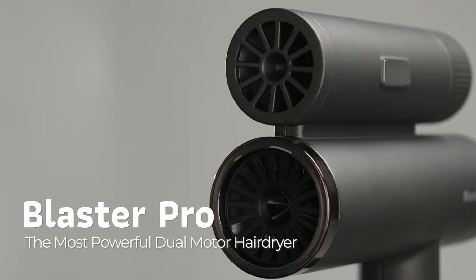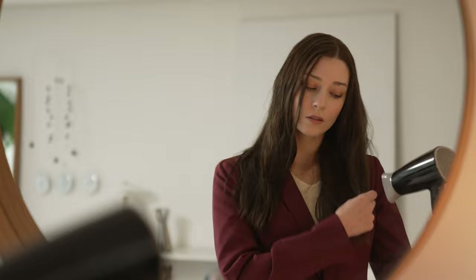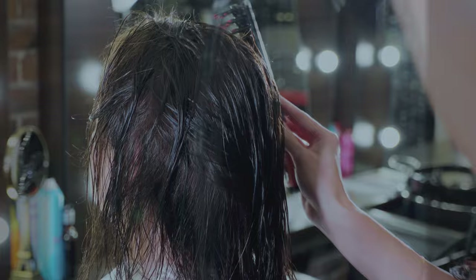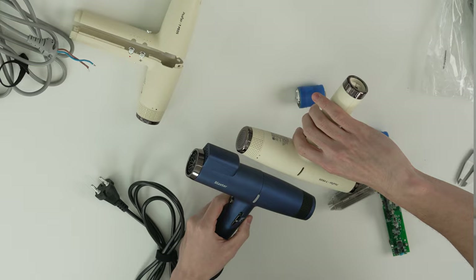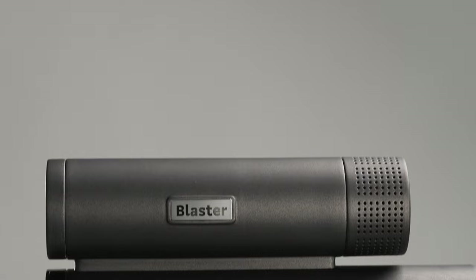Drying your hair isn't so simple when you've got a busy day. Not only is it time-consuming, but hair dryers can also damage your hair. We've made it our mission to solve this problem. But then we saw stylists use two hair dryers at once to blow dry a client's hair, and we were instantly inspired. What if we put two motors in one hair dryer? And that was the start of Blaster Pro — one hair dryer with a power of two.